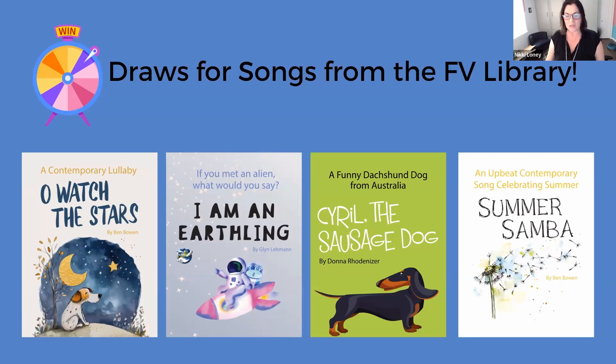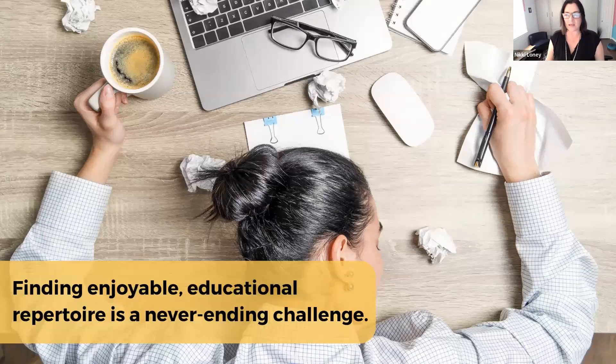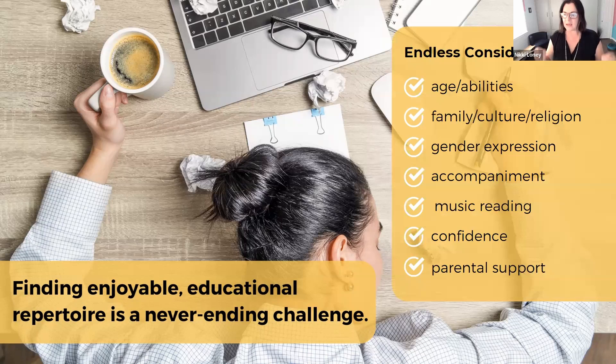I want to acknowledge the elephant in the room: finding great repertoire for our singers is a never-ending challenge, and it is different for the voice teacher than for instrumental teachers. There are so many considerations — everything from age, ability, family, culture, religion — and gender expression is a huge consideration.